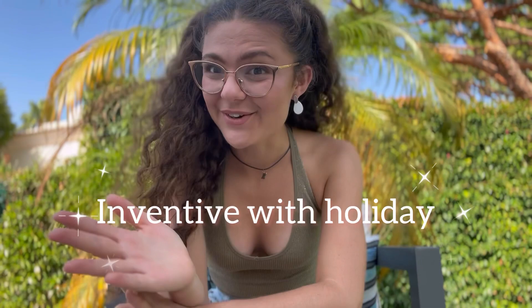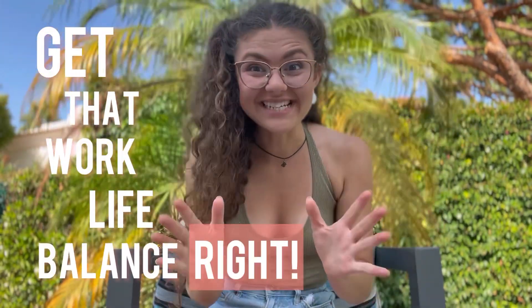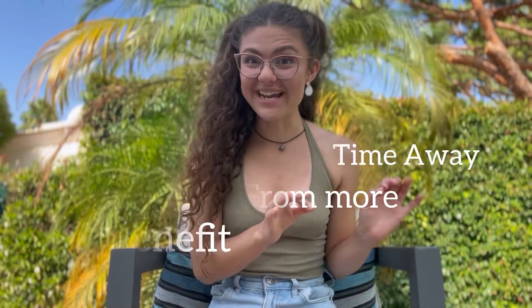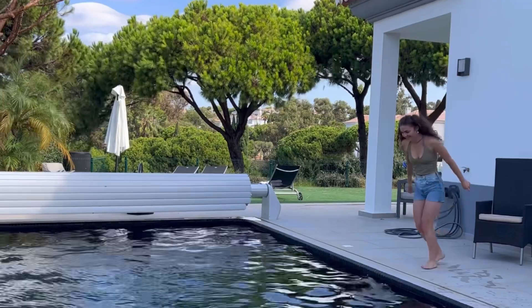I really hope you've enjoyed this video and I hope it inspires you to be a bit more inventive with your holidays and get that work-life balance right. If you've found it helpful, please share this video with somebody who you think could benefit from more time away. Thank you ever so much for watching — catch you in the next one. Bye!